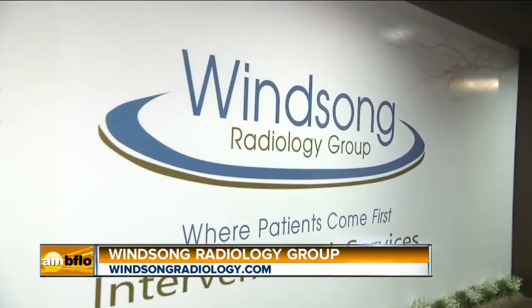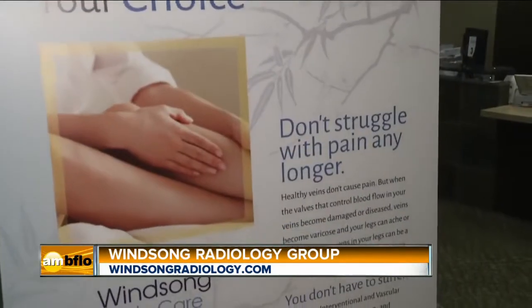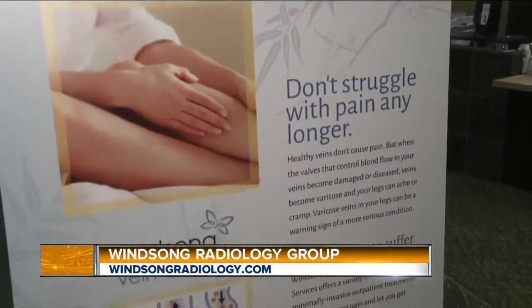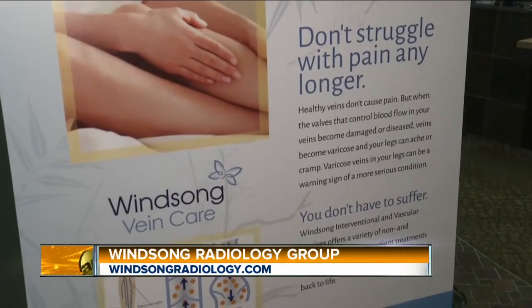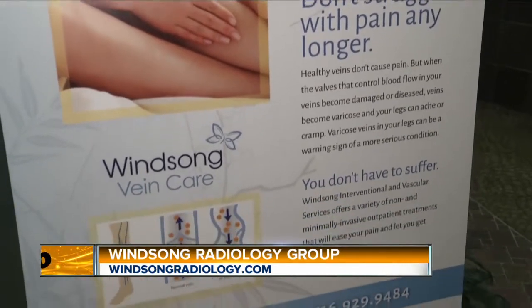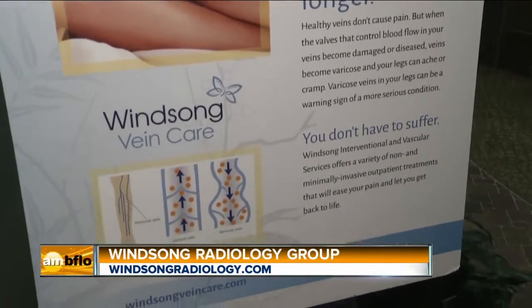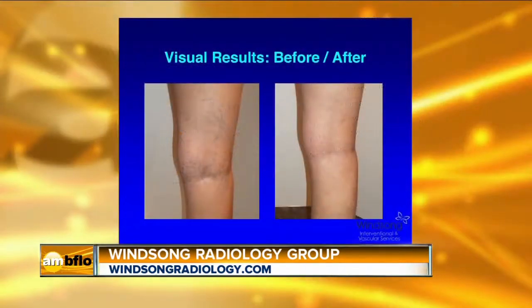Everybody, welcome back. Listen, when it comes to feeling good, you have to put Winsong Radiology right at the top of the list. Sometimes when I'm here, we're talking about getting rid of your headaches. Well, today we're going to talk about two more very effective things that they can treat. First things first: varicose vein treatment. My guest, once again, is Dr. Dana Dunleavy, who is the Director of Interventional Radiology. Nice to have you here. It's interesting because varicose veins — what's important to know — is not just a cosmetic problem.